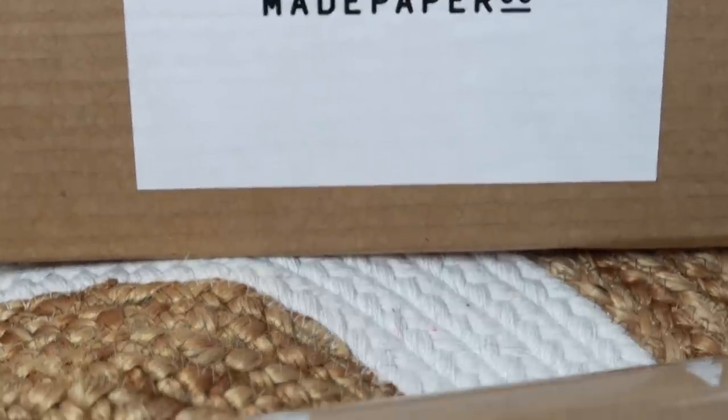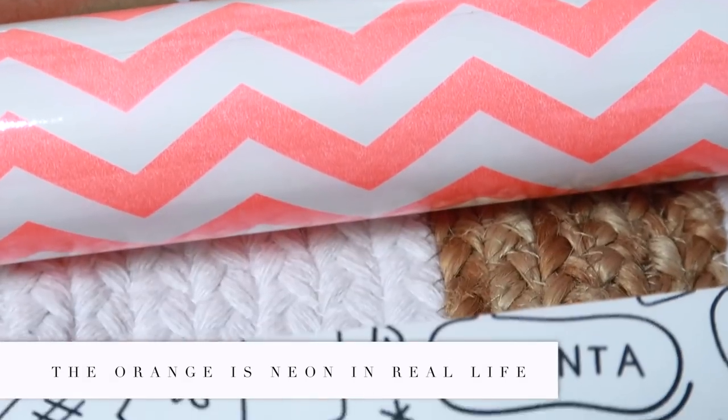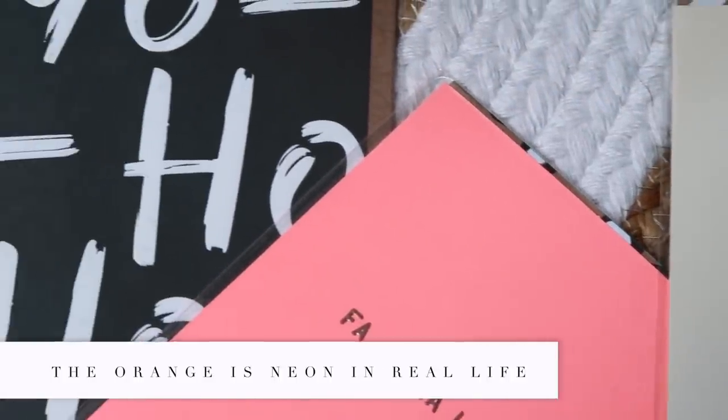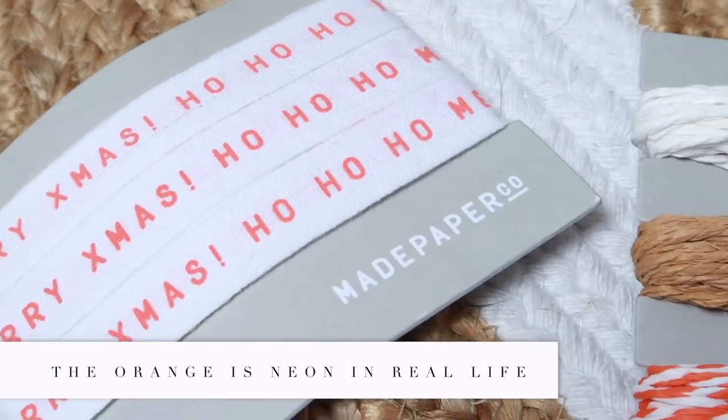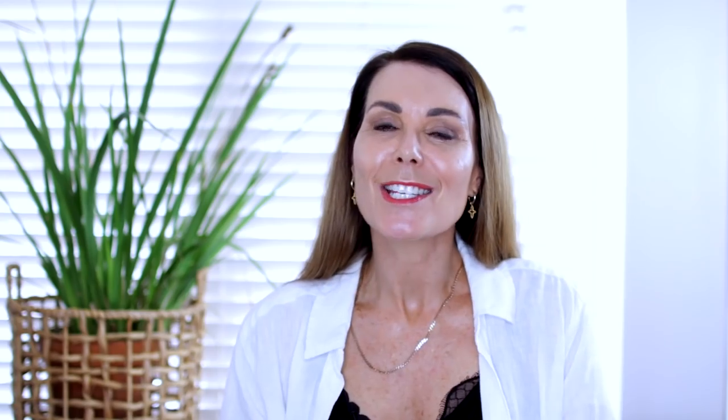Christmas is just around the corner, and if you're looking to do something a little more stylish and fun with your wrapping this season then check out Made Paper Co. It's a local New Zealand company that creates the most stunning wrapping paper, gift cards, tags, and twine to wrap your gifts with. I just don't like traditional gift wrapping paper, and now that my boys are older I can wrap gifts in really lovely paper. This paper is amazing quality — really thick and it just looks very cool. Definitely check out Made Paper Co. if you're looking to up your wrapping game.